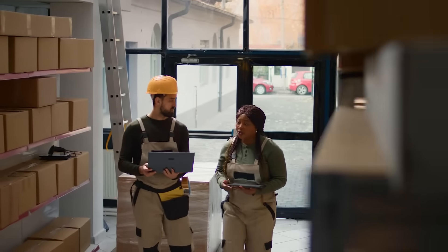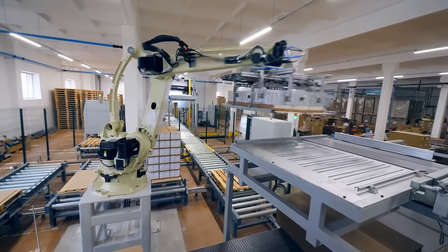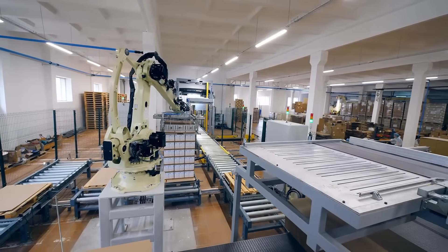In material handling fulfillment, precision is paramount. Our integrated solutions work with robotic systems to prepare packages flawlessly.